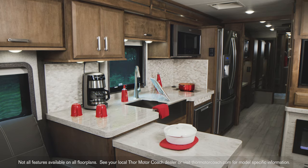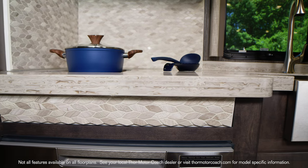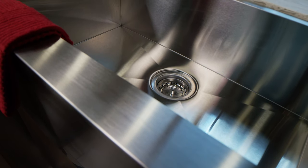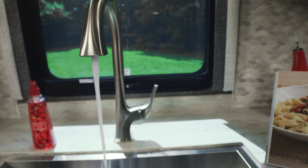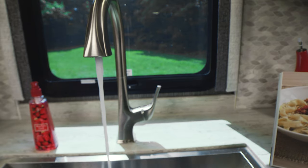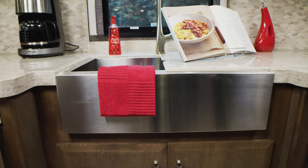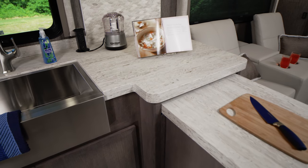You have expansive solid surface countertops surrounding your large single bowl stainless steel farmhouse sink and single handle faucet with pull-down sprayer. The sink can be covered to create the perfect place for your cookbook.